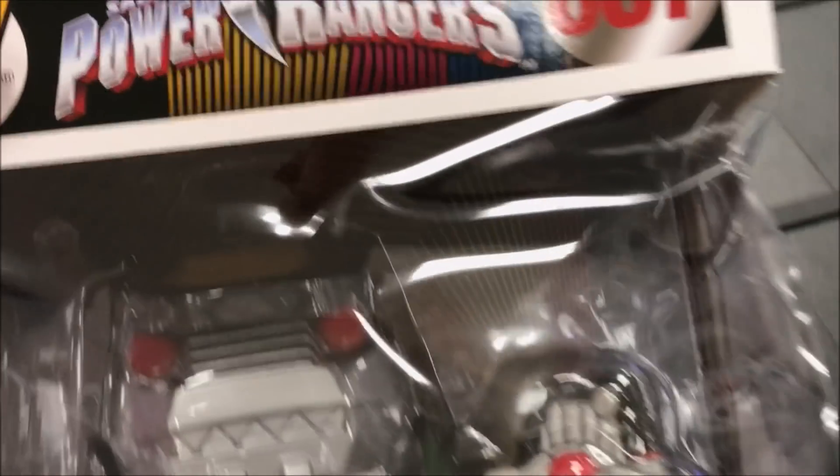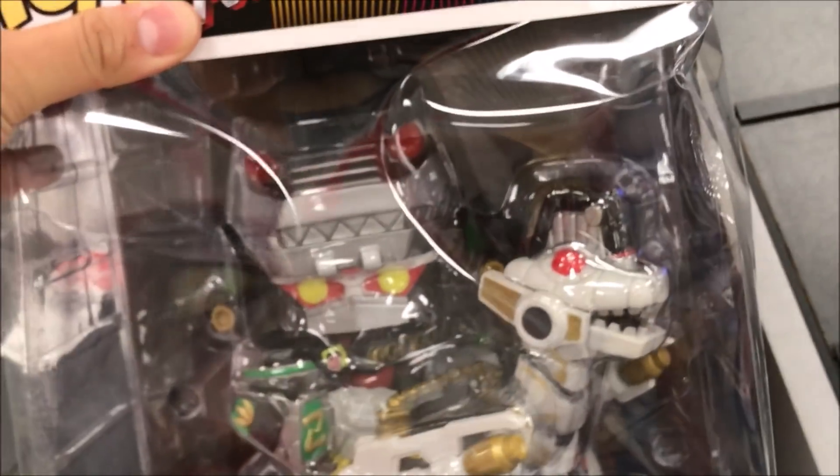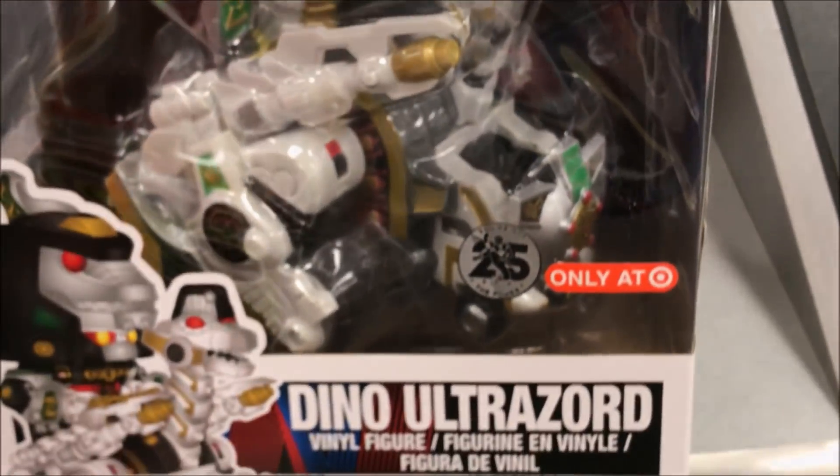That one sounds like a dent. Yeah, the box isn't bad. I kinda want this, but the box is so bad. It's got some weight to it. Yeah, this is heavy compared to the other 10-inch ones. It's cool, but the box is roasted.